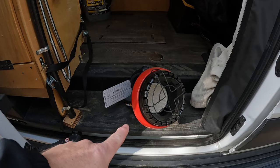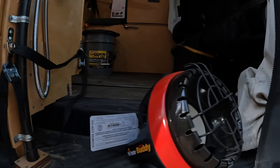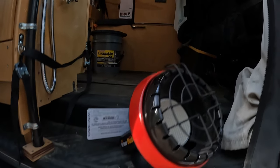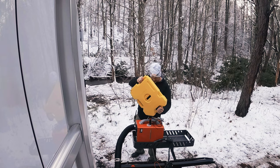Coming in at number three: the Little Buddy Mr. Heater. We've used it twice in all of our trips. I just do not like using propane as a heat source — it's a very dry heat and it is a beast to keep up with fuel. Without a thermostat, you're kind of left to your own devices to control it. There's a much more efficient way, and that's with a diesel heater. We love our diesel heater.